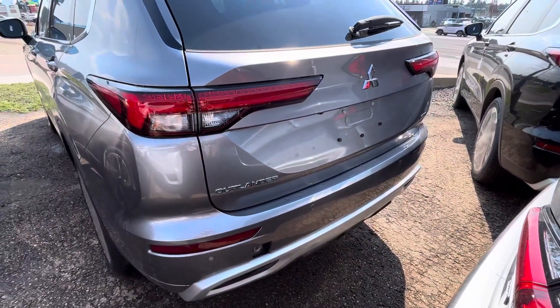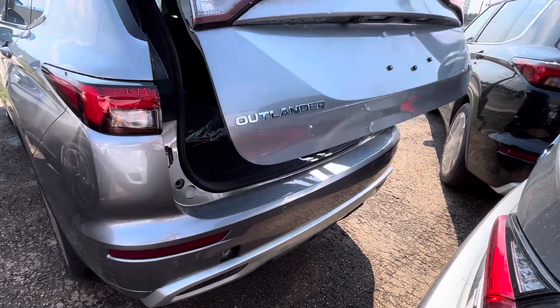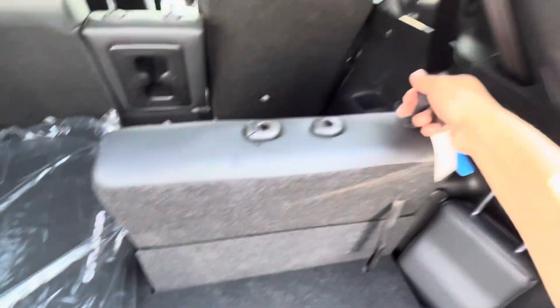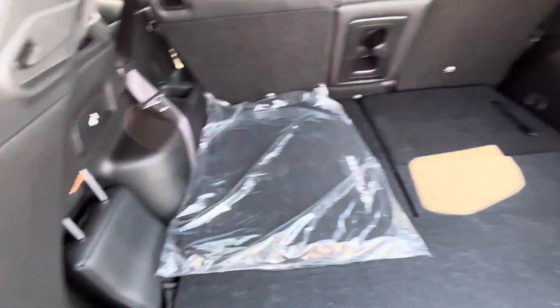There are heated seat controls back here as well. The vehicle comes with a power liftgate — just press and hold the button on the key fob and it opens right up. Inside you'll find your third-row seats; if you're not using them, you can fold the seat down by pulling and pushing it, giving you even more space in the back.